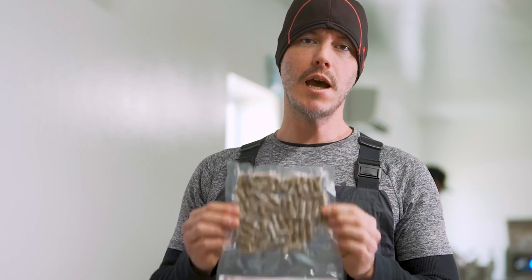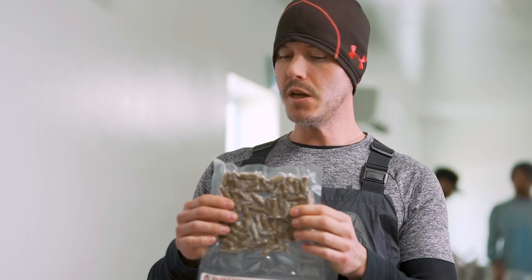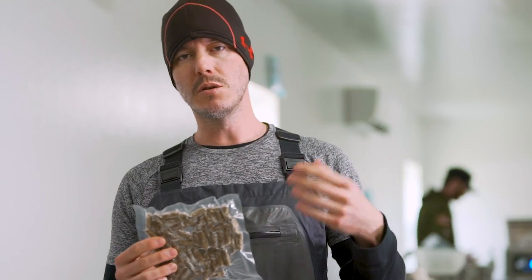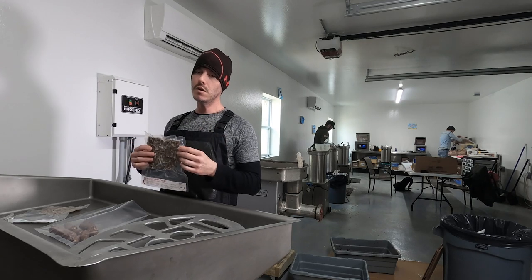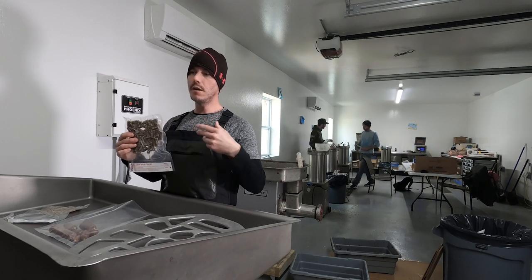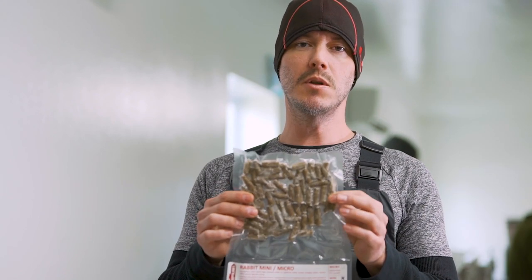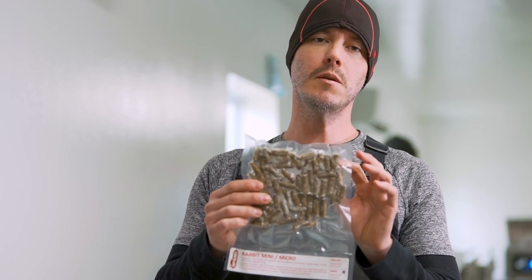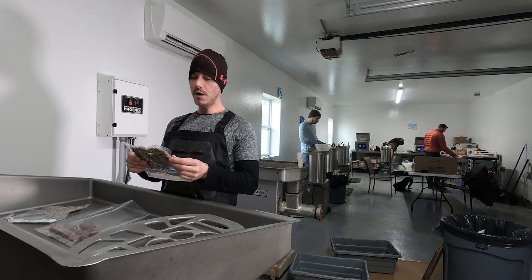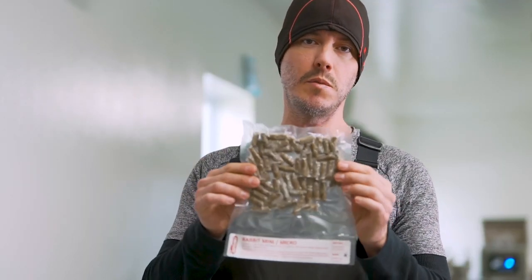Another whole prey item and our next step up in sizing — this is the second smallest product we make, and we call them minis. The first ones are micros; these are minis. These range from about one to two grams, so this would be the size comparatively to a larger pinky mouse — maybe a day or two old, not as big as a fuzzy, but somewhere in between a newborn pinky and one that's a day or two old. They are roughly the same length, sometimes a little bit shorter, and the diameter is about twice what the micro is — about as big around as a pencil roughly. These are rabbit, and these would be another example of our whole prey.